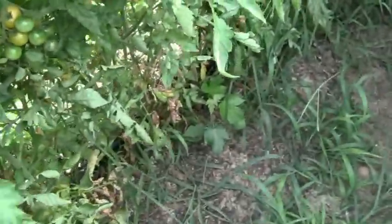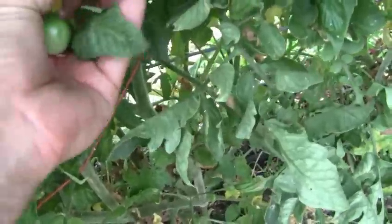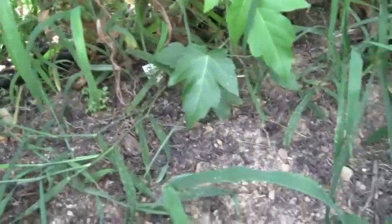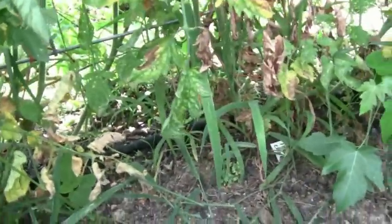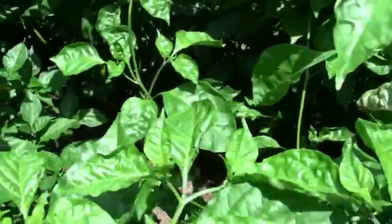There's several different varieties. These are Isis candies here — one of the sweetest tomatoes. I just dropped that one, but there's plenty, I'll get another one. Mmm — yep, it's good.